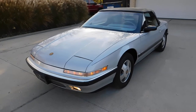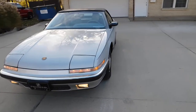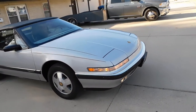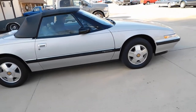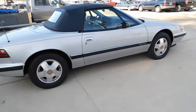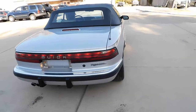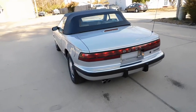Clean Carfax, clean AutoCheck. 53,000 miles on it. Top is in fantastic condition. Paint appears to be all original everywhere on the car. Wheels are in great shape, tires as well. Very expensive car back in 1990 — comparable price to a Corvette.